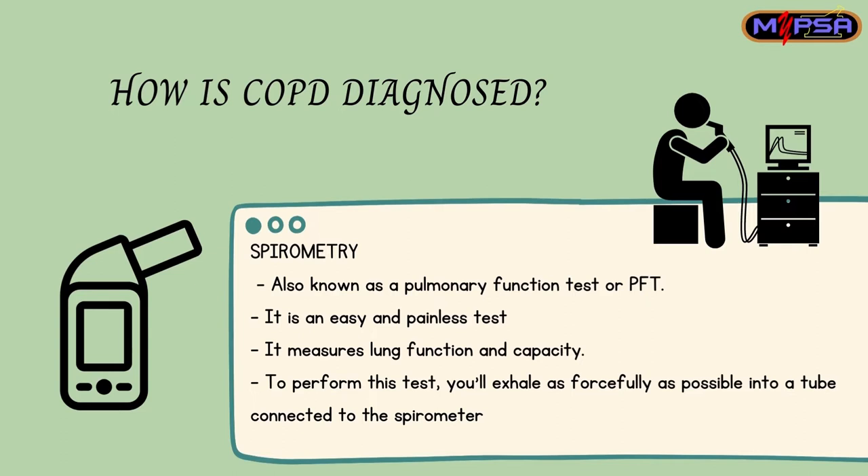The advantages of the PFT test are that it is easy and painless, and it can measure lung function and capacity efficiently. In order to perform this test, the patient has to exhale as forcefully as possible into a tube connected to